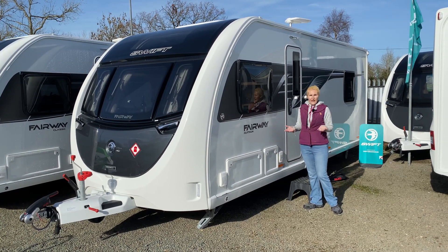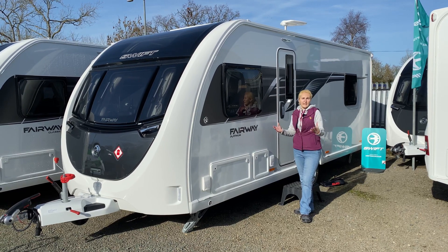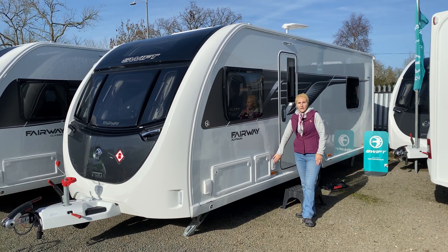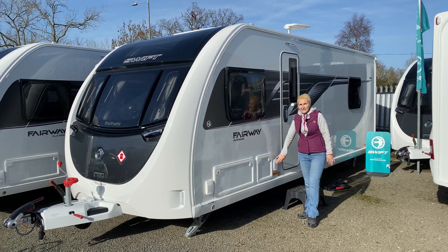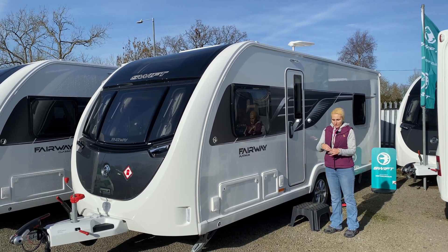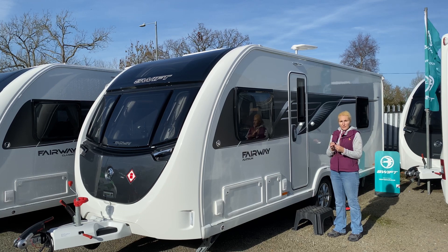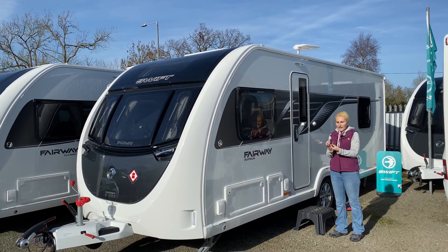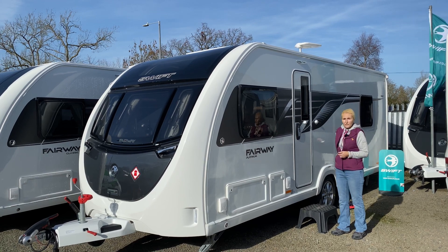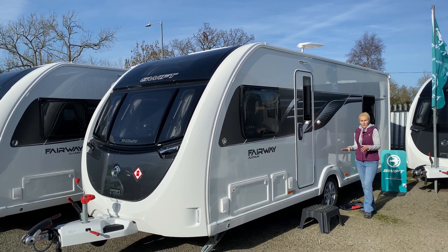Next to the entertainment system we find another 230-volt Truma plug — useful for cooking outdoors with electrical appliances or charging electric bikes and children's gadgets in the awning. Moving along, above the doorway we get a key fob that operates the alarm on the Fairway Platinum and also controls the awning light, so on a night when you're heading back to the caravan in the dark you can turn that light on and off to find your way.